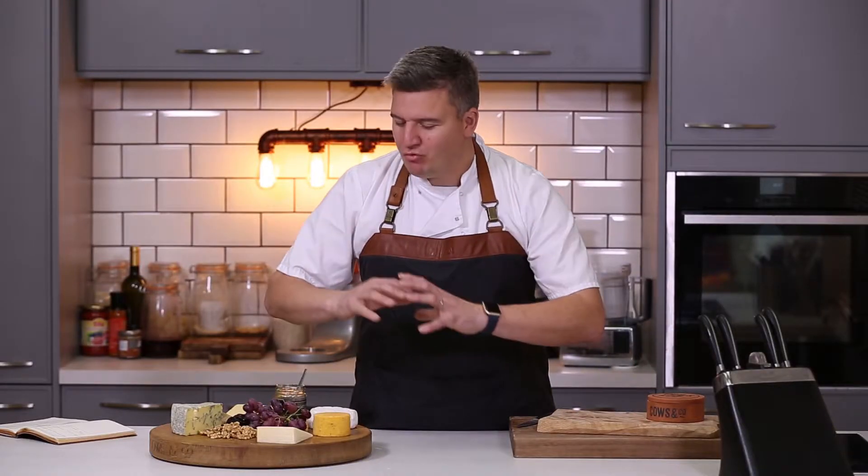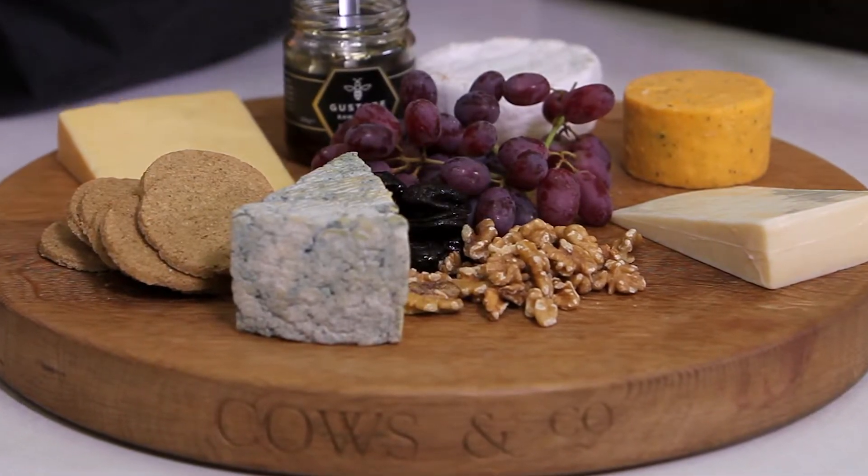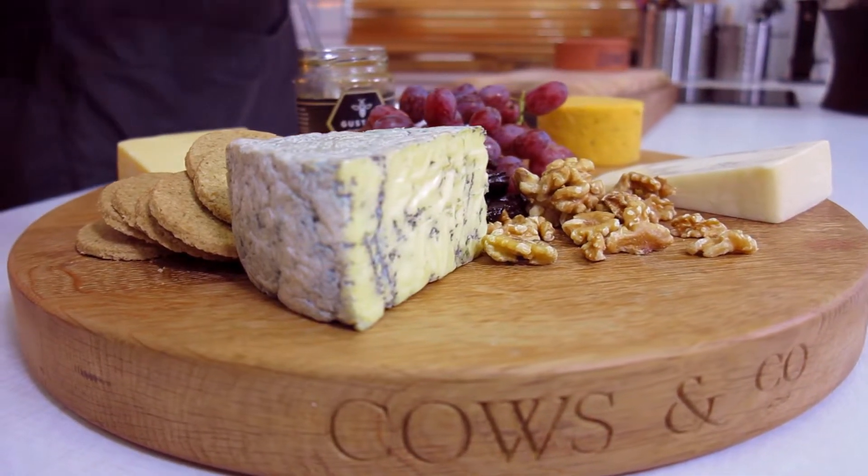Christmas is the best time to really put some effort in and have an amazing cheese board — it's the perfect way to finish a great festive family meal. I've got some cheeses here from Cows & Co and Applebee Creamery.